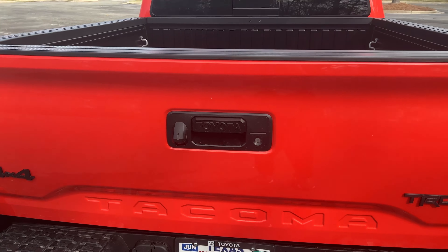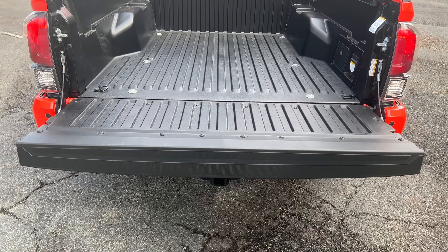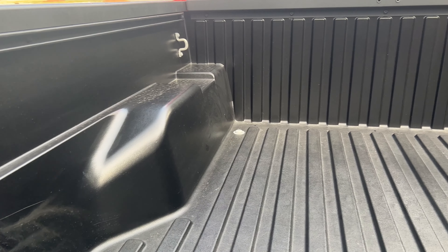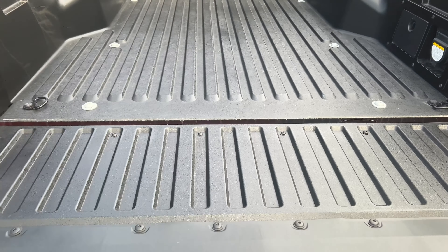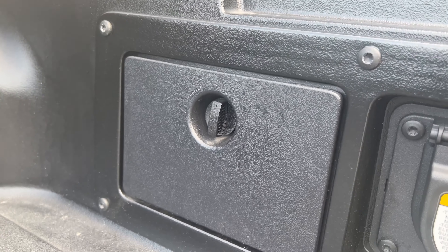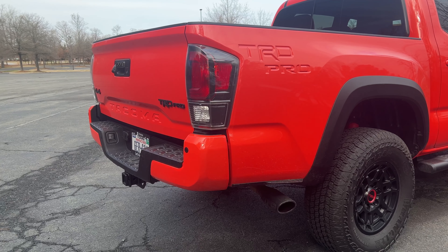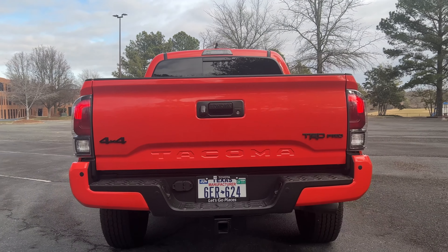I would definitely consider the bed to be a pro. We have a five-foot bed here, but if you get a TRD Off-Road model you can actually get a six-foot bed. With the TRD Pro, you can only buy this truck as a double cab with the five-foot bed. But other models like the TRD Off-Road give you the double cab with a six-foot bed, which can make this very practical for work purposes. I like the SMC material — sheet molded composite — that they're using. It's a great durable material, so you don't need a bed liner; it comes protected from the factory.